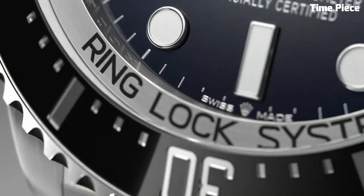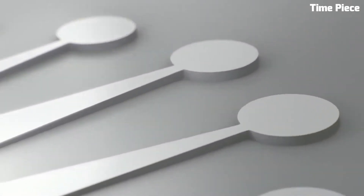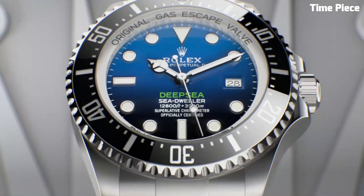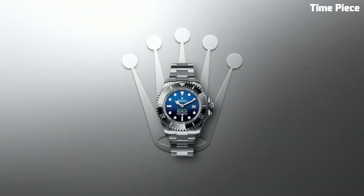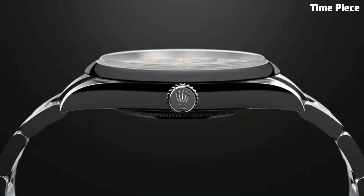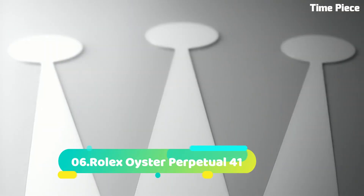With its bold design and cutting-edge technology, the Rolex Deepsea is not only a testament to Rolex's commitment to innovation, but also a symbol of human exploration and the relentless pursuit of the unknown, making it an iconic choice for those who push the boundaries of the deep.